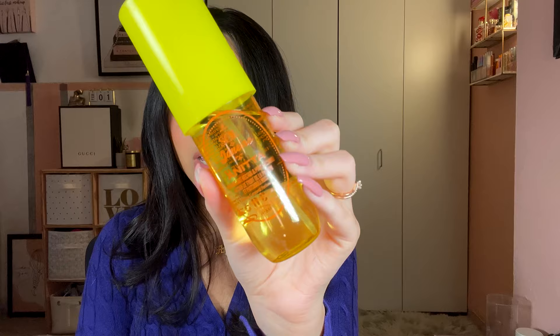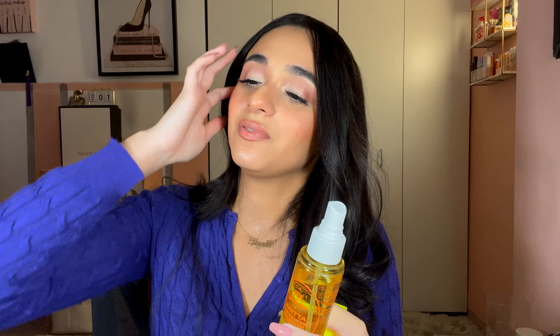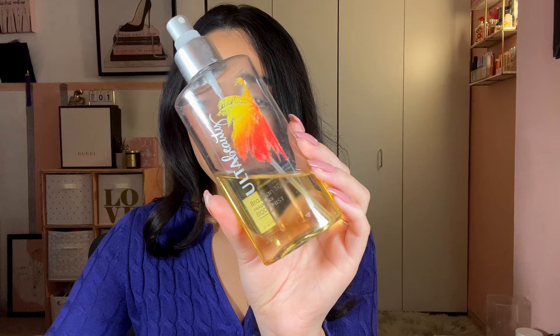Next is the Sol de Janeiro collaboration with Anitta, described as fresh gourmand with notes of passion fruit, orchid, and pink grapefruit. It is strong and very sweet — probably the most fruity of all the Sol de Janeiro scents. It's pretty nice. I give it three and a half out of five — not better than the Boom Boom in my opinion. Good for spring and summer, especially on a nice sunny day.